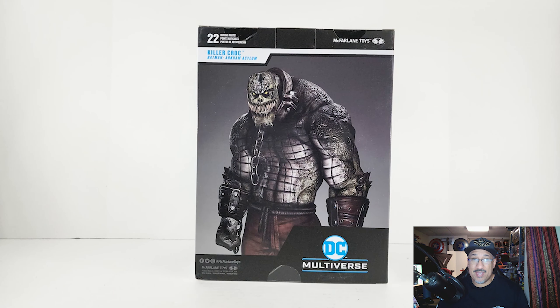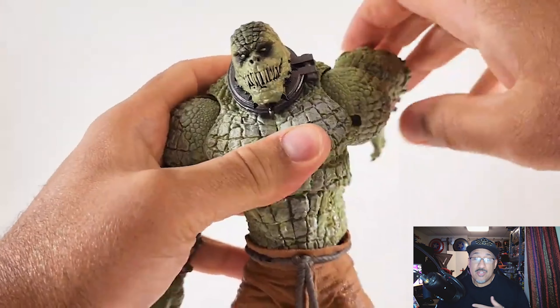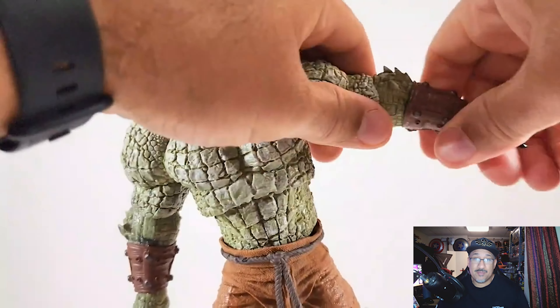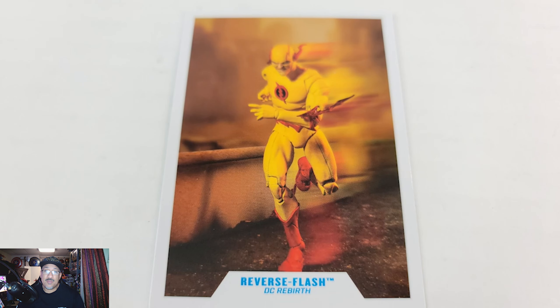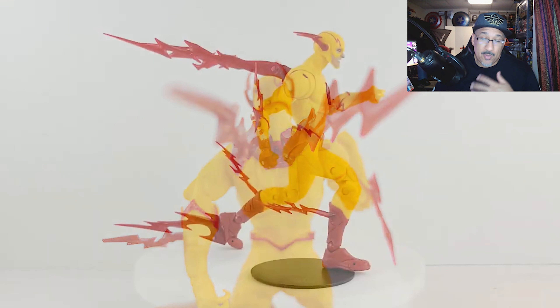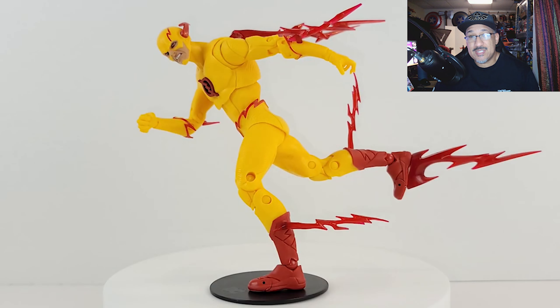Number 3: Nekron. This was a tough one to put lower because I love this figure — Nekron was off the chain. He looks so awesome on the shelf. The paint looked good, the head sculpt was good, I loved the accessories he came with. I did have one complaint: his weapon was a little loose in his hand, but you can take care of that with a little bit of paper or some putty. Awesome figure — if you haven't picked it up, grab it.